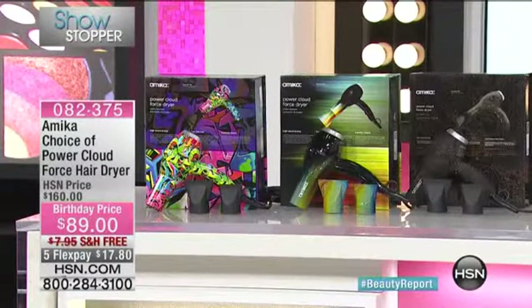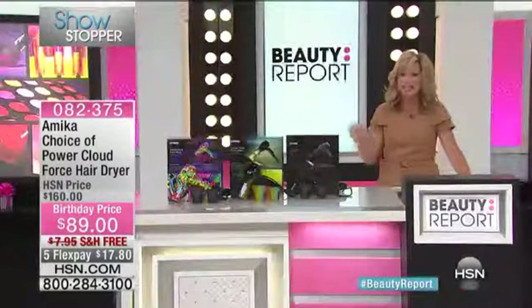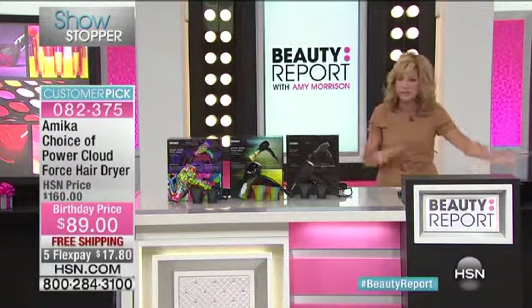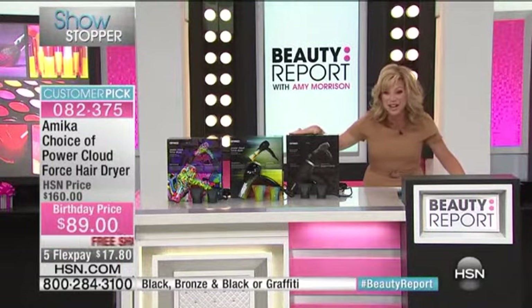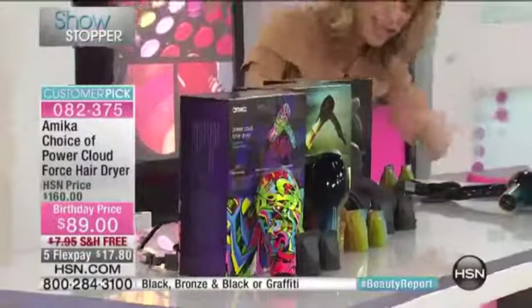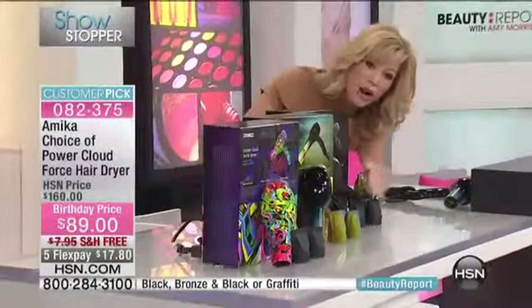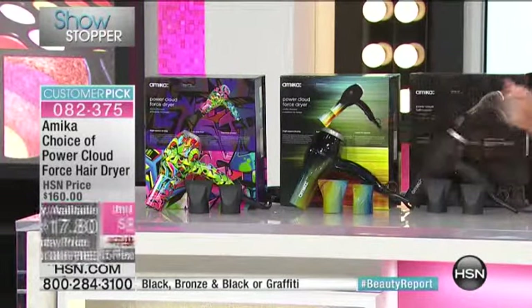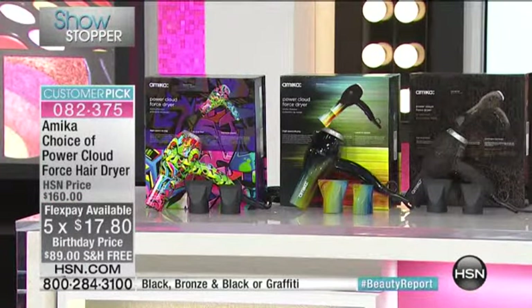It's time to stop the show for our featured item of our two amazing hours of hair. We have from amika this is the Power Cloud professional hair dryer. We have never — since Martino has been here — ever had it at $89 with free shipping and five credit card payments. You just choose your color: black and bronze, or the black we're calling oblifica.